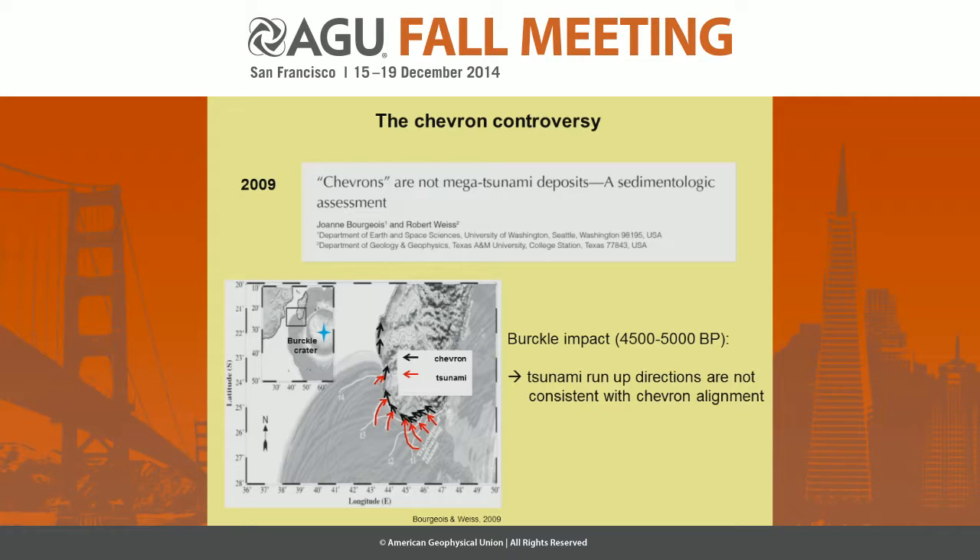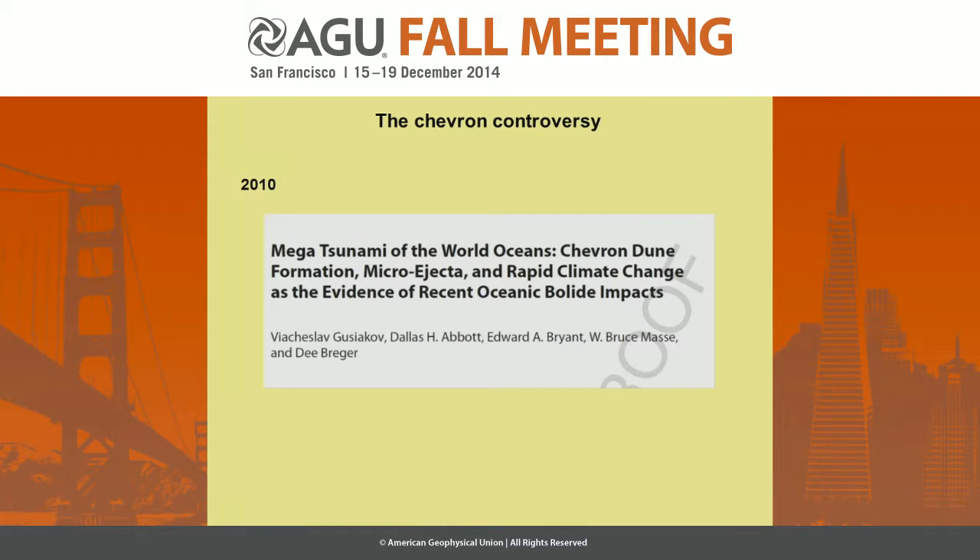What they were able to show was that the alignment of the main chevron axis is not consistent with the tsunami run-up direction, because the tsunami bends toward the coast in regard to the bathymetric lines. So they showed that this impact site and the chevrons could not be linked. But a few months later, another paper from the same group came out again mentioning chevron dunes as megatsunami evidence.